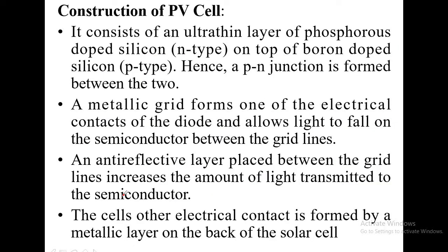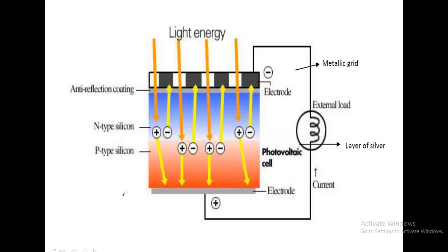Now let us see the construction of the PV cell. The PV cell is made up of two types of semiconductors: one is N-type silicon, and another one is P-type silicon. In our lower classes, we studied that there are two types of semiconductors — intrinsic and extrinsic. Intrinsic semiconductors are pure semiconductors with low conductivity, and extrinsic semiconductors are impure semiconductors found to have high conductivity values.